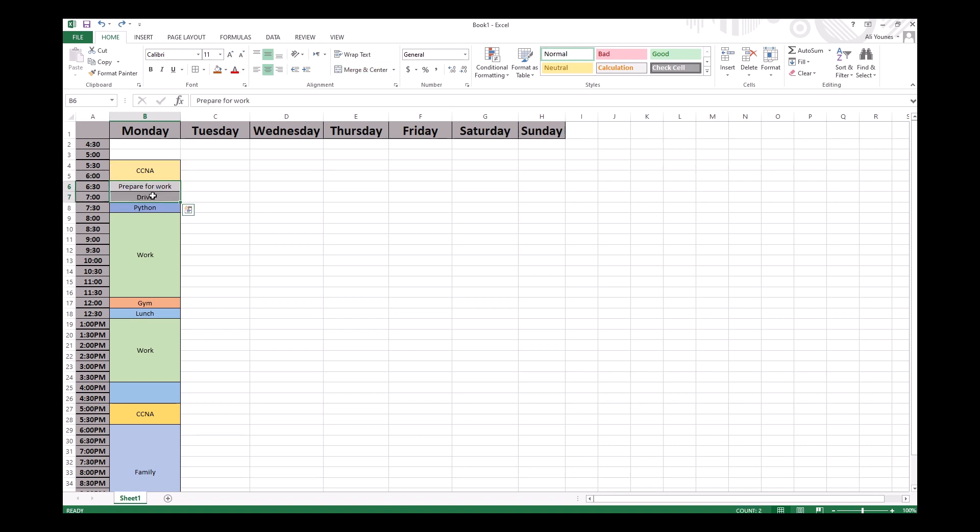Let's say you need an hour to get ready and drive to work. Then, for example, I use my first half hour at work to practice Python programming skills. I work through until lunch, and at lunch I don't need a full hour to eat, so I split it: the first half hour I exercise, and then I eat lunch — or eat lunch and read a book.